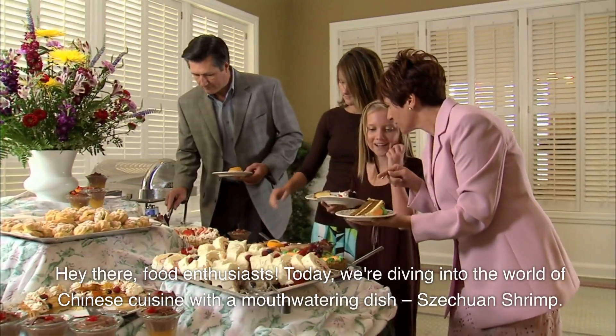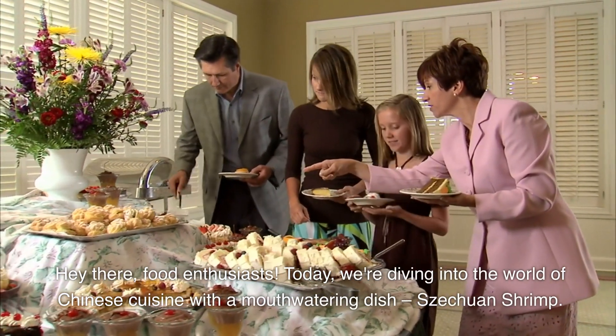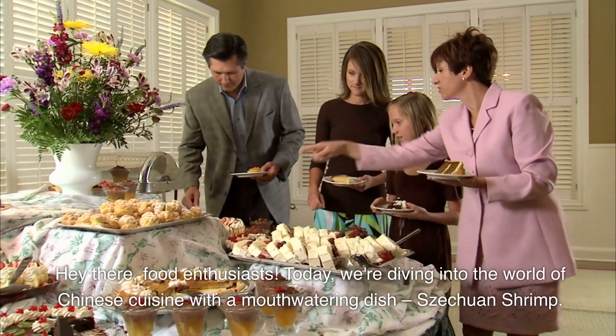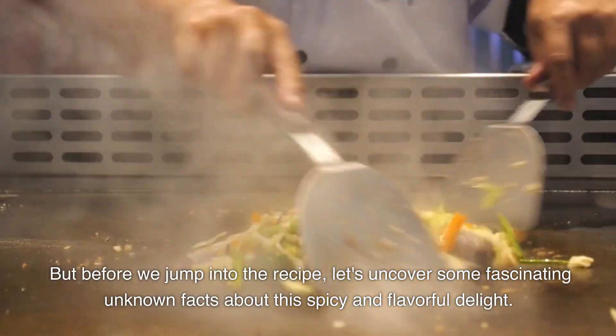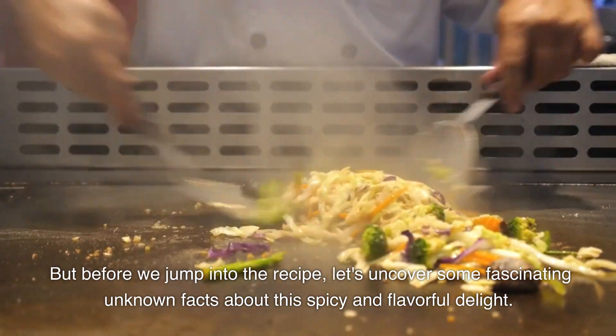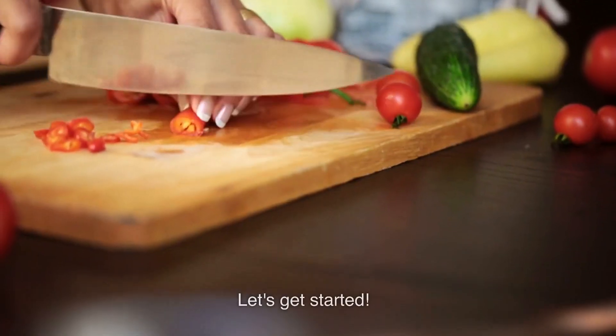Hey there, food enthusiasts. Today we're diving into the world of Chinese cuisine with a mouthwatering dish, Sichuan shrimp. But before we jump into the recipe, let's uncover some fascinating unknown facts about this spicy and flavorful delight. Let's get started.